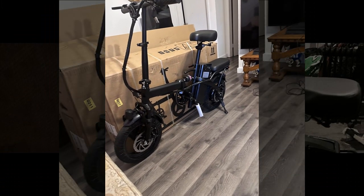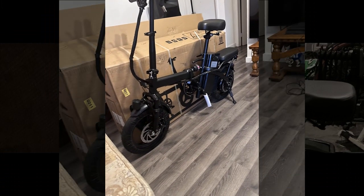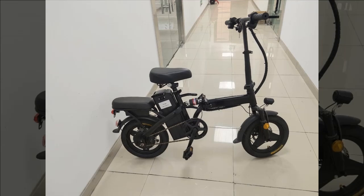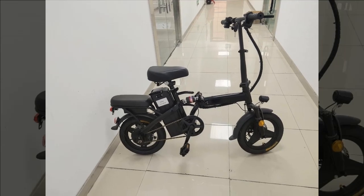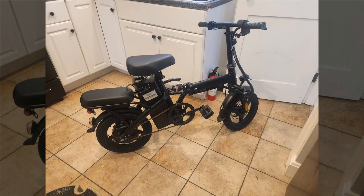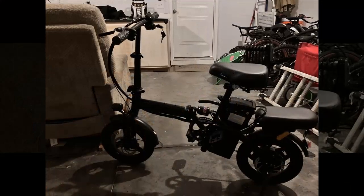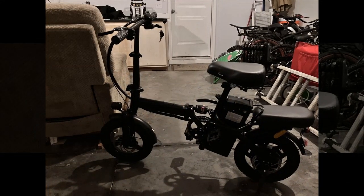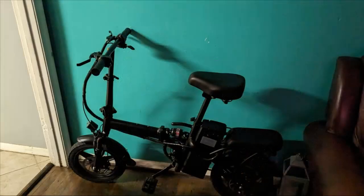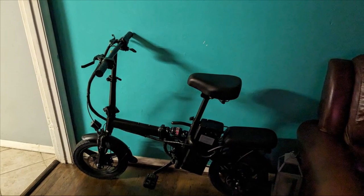Our next reviewer found the Appier foldable electric bike to be a pleasant surprise, especially given the discounted price after applying a coupon on Amazon. Assembly was straightforward, taking only about 30 minutes — mostly spent unpacking. After a quick charge, they took it for an evening ride, experiencing a satisfying 18 miles per hour on level ground using only the motor. Even after a 10-mile ride, predominantly uphill at full throttle, the battery still retained half its charge.